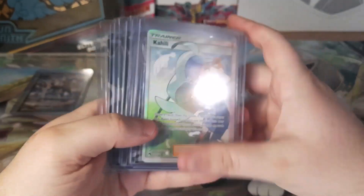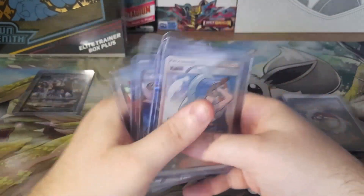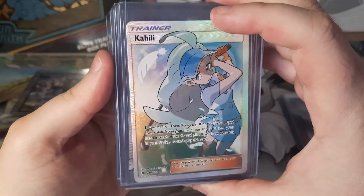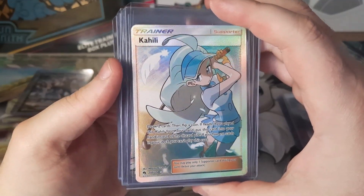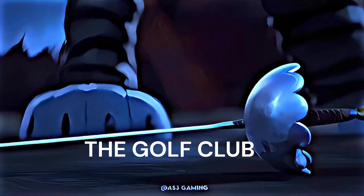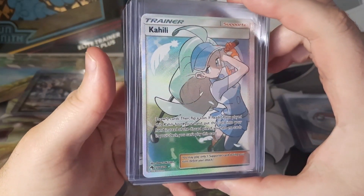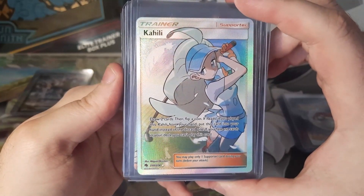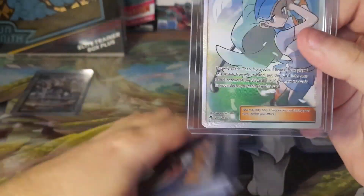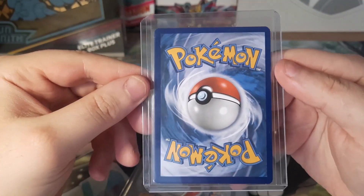Now we have six cards I got from another person — paid $75 for all six. The first one I'll show is Khalili. I don't know how to say her name, but this is a full art trainer from Lost Thunder, which is a Sun and Moon set. Goes for about $19.74. So a pretty pricey card, but still a gorgeous one. A little bit off center, but in really decent condition.